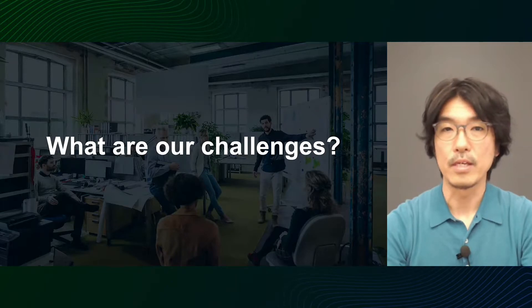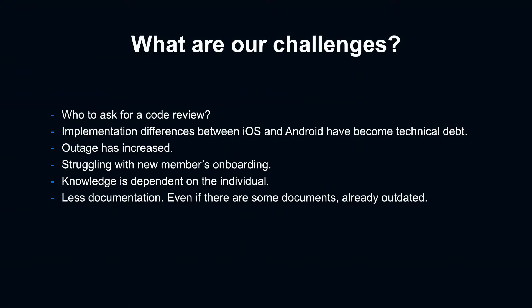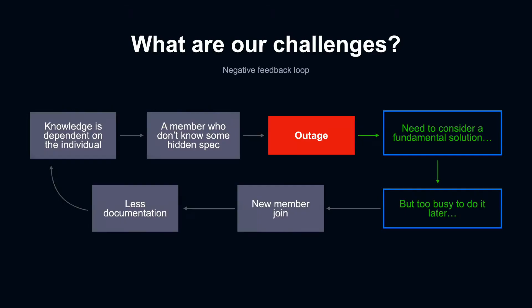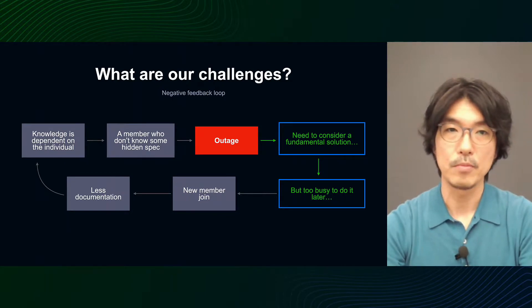Now let's talk about the challenges we faced in the team that grew in this way. The following is a list of the main issues: who to ask for code reviews; implementation differences between iOS and Android have become a technical debt; outage has increased; struggling with new member onboarding; knowledge is dependent on the individual; no documentation or outdated. Perhaps some of you are struggling with similar issues. Some of these are not immediate problems, but gradually affect the team or are issues unavoidable when expanding a team.